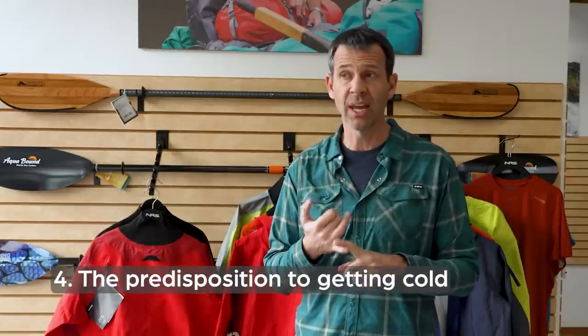If you're paddling challenging water but you're very skilled, there's little chance you'll go for a swim, so you might get away with a bit less protection. But a beginner who's going to be swimming a lot will need more protection. Some of the biggest problems arise when skilled paddlers perceive the risk of swimming as very low, underdress, and then end up in the water with hypothermia becoming a real concern. You still have to follow the rule of dressing for an extended swim.